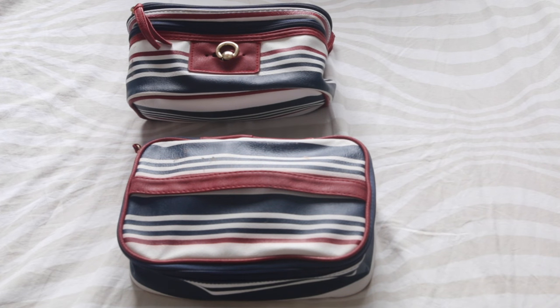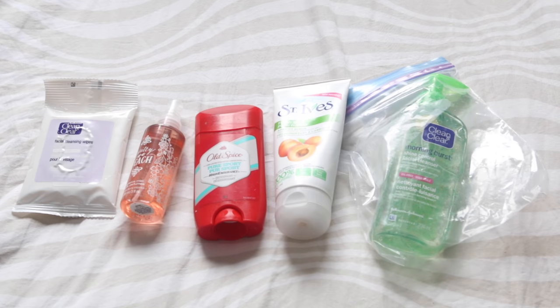In these two bags that I think I got from Walmart I just keep my hygiene stuff such as my face wash, deodorant, body mist, and makeup wipes. I also keep my toothbrush in here but it was in my bathroom.